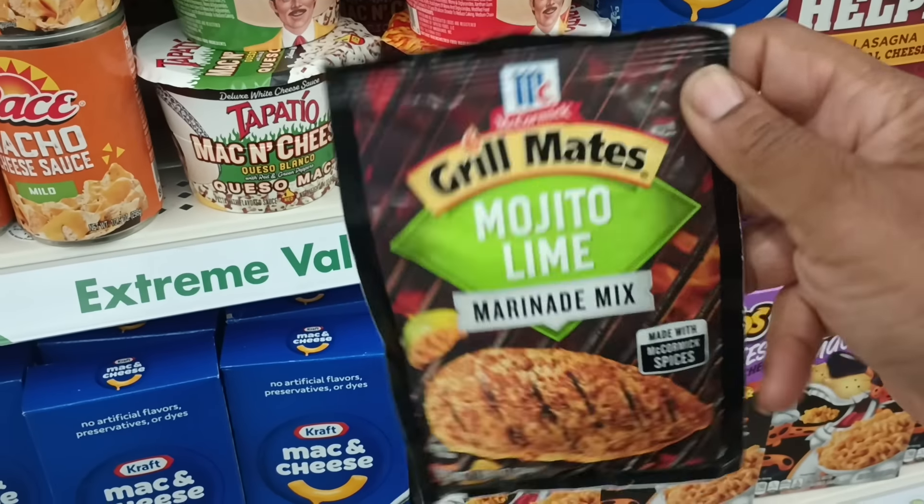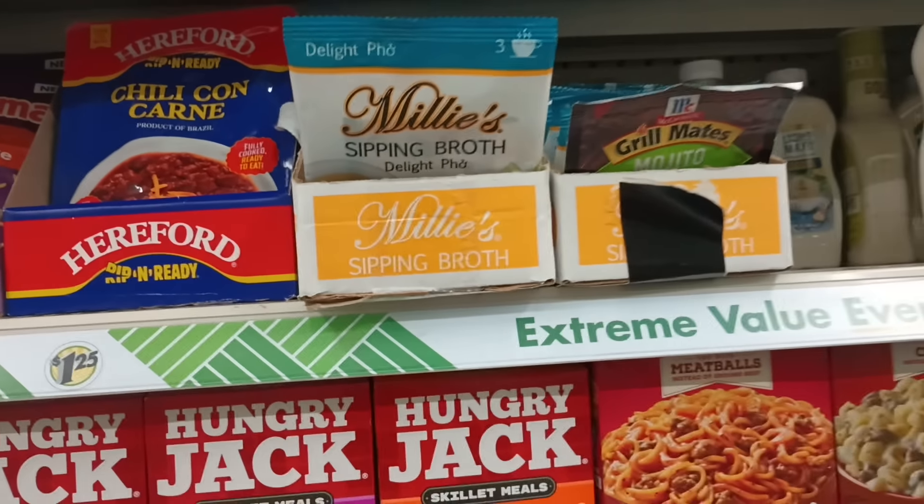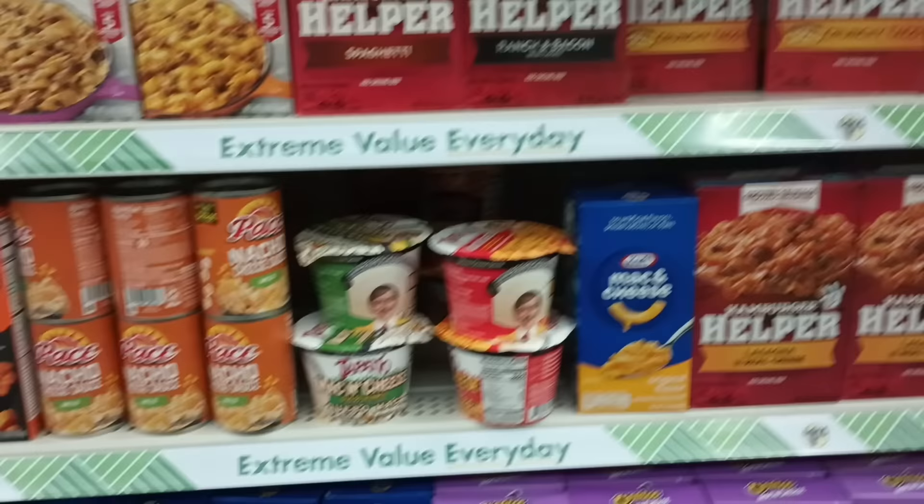What is this? Mojito lime — oh it's a marinade by Grill Mates McCormick! Yes, that sounds good actually. I don't know where it came from because it's up here in this box, which we know it does not belong there, but that sounds yummy. I love lime, I like citrus.